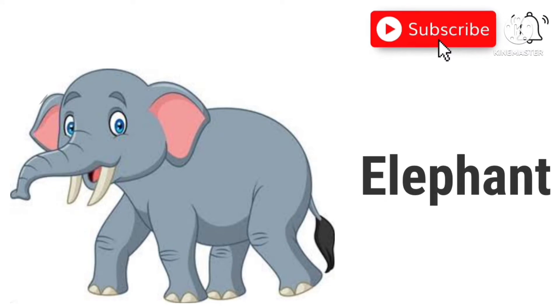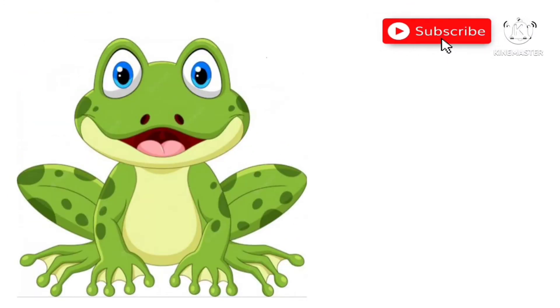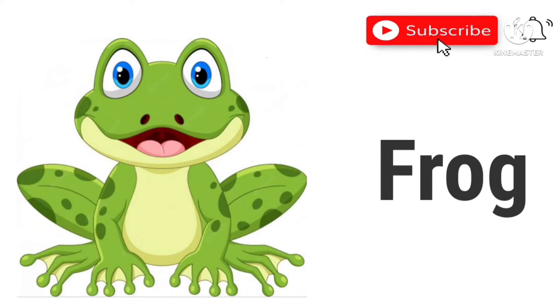Elephant. This is an elephant. Frog. This is a frog.